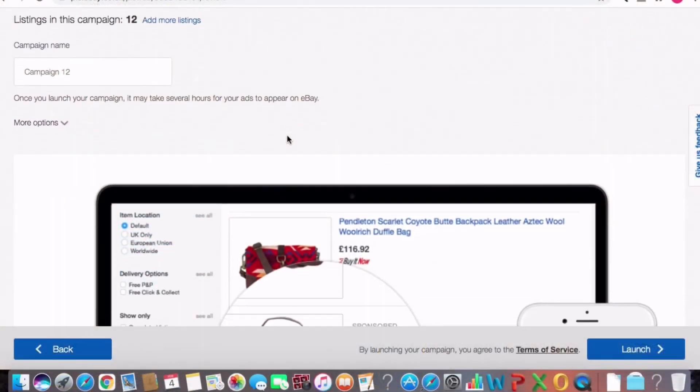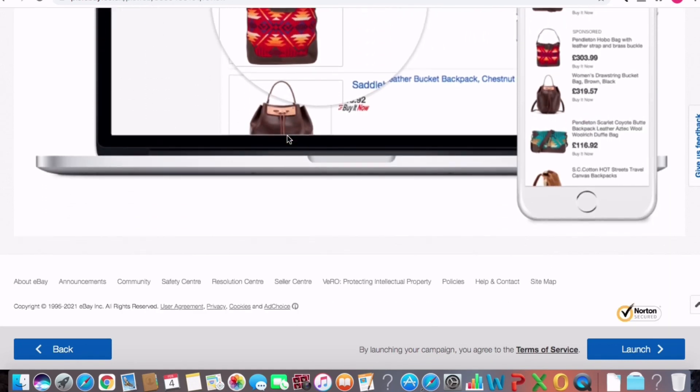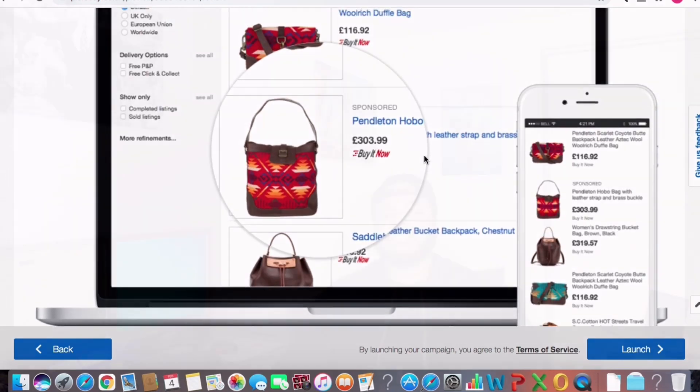Another thing I do with new listings that don't perform as well as I want at the beginning is run a promoted listing. The sales you get using a promoted listing count towards the total sales for the product, and it really helps you generate sales at the start. I wouldn't advise this for every new seller since it costs around 10–15% of whatever you list the product for. I'd only advise it for sellers who plan on selling an item for the next one, two, or three years and just want to get as high in the search results as possible.